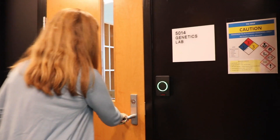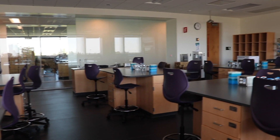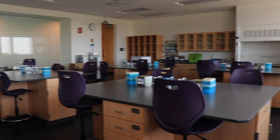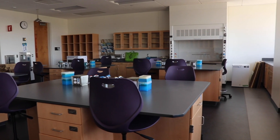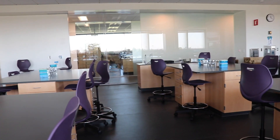This is one of the biology labs, used for genetics. The students are facing each other, not just facing the front of the room. This is a lab for hands-on experience. A week from now these boxes will be gone and the classes will be set up, with students working in here.